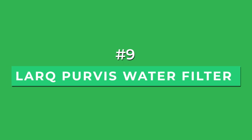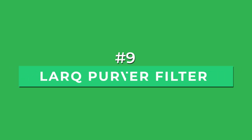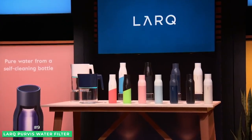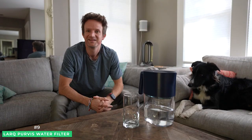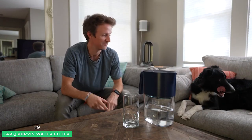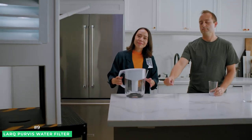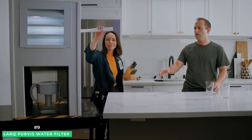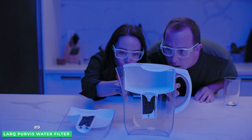Starting with number 9 is the Lark PureViz water filter pitcher. Lark has catapulted into the mainstream after its appearance on Shark Tank, where they received a $1 million investment. Their original product, the Lark water bottle, has been so successful that they are now offering a water filter pitcher utilizing the very same technology. The Lark PureViz water filter pitcher goes beyond traditional filtration by using a unique two-step purification process.